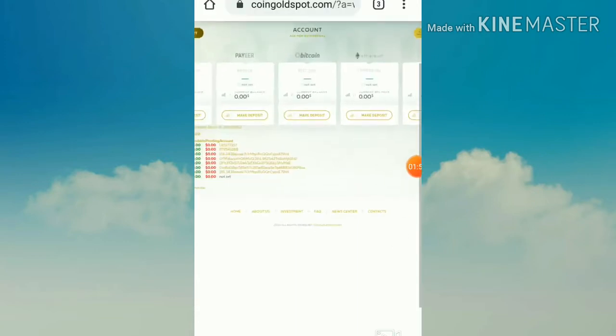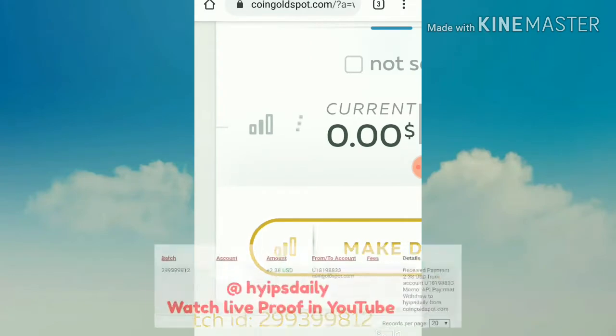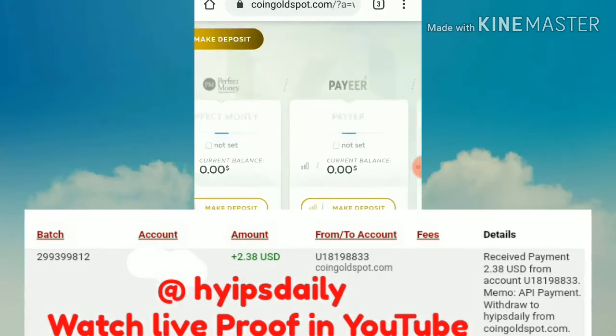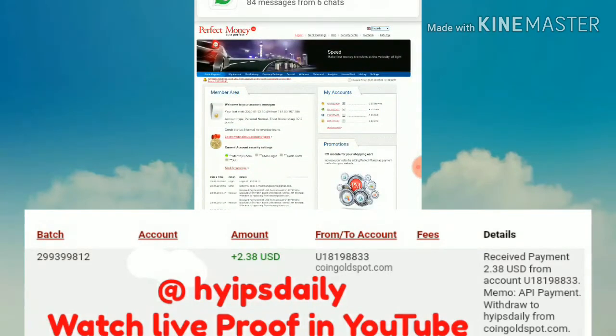After hitting the Confirm button, I received a batch ID. This is proof that my withdrawal process was successful. I'm copying this batch ID and pasting it into my Perfect Money wallet to show you the live withdrawal. I'm now going to the statement page.